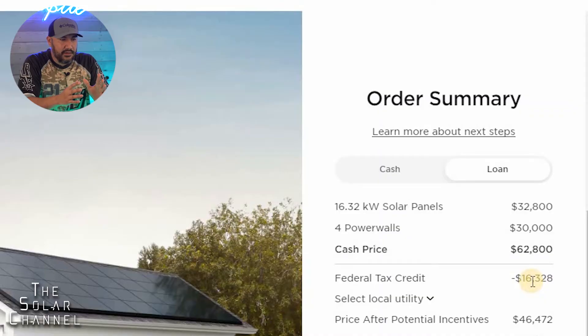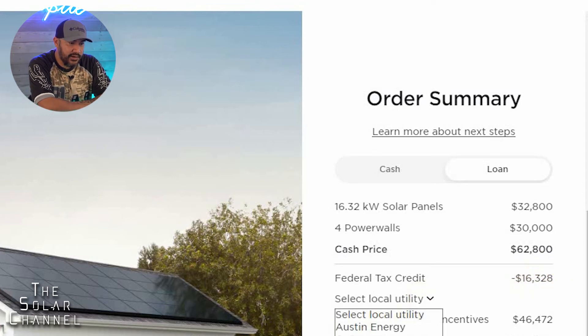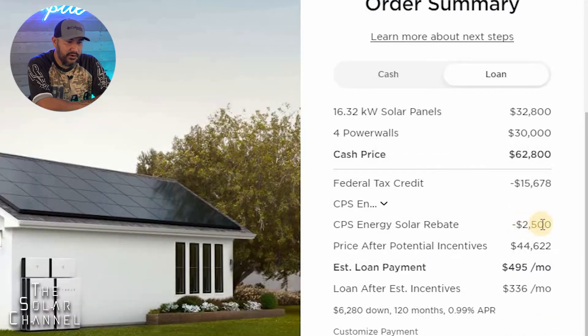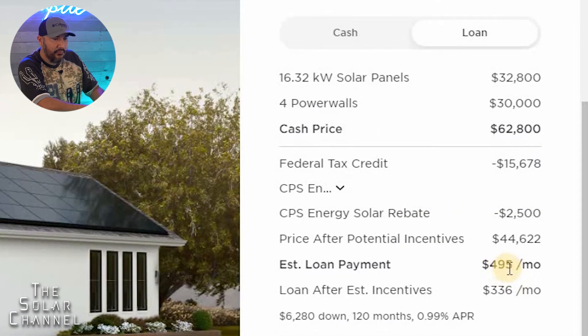Let me point out that you still have to pay the full amount whether you finance it or buy it with cash. It's not like they deduct it — you pay the full amount and then when you file your taxes the next year you'll get the tax credit back. You may also get a credit from your energy company; I get a $2,500 solar rebate.